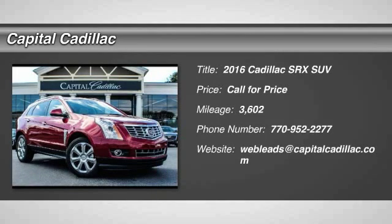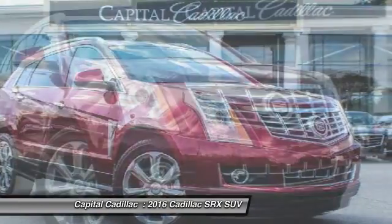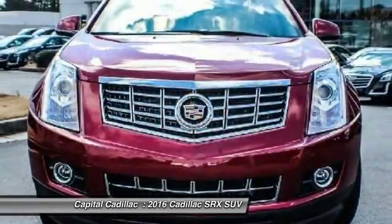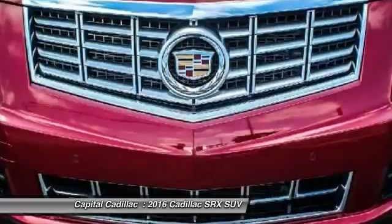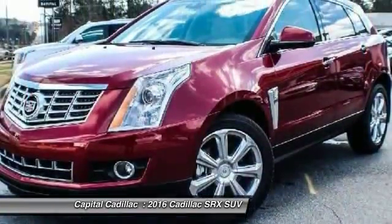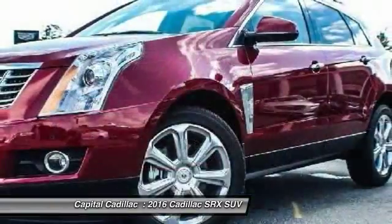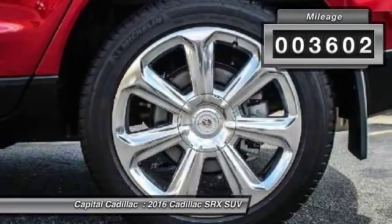2016 SRX. The Cadillac SRX is beautiful from every angle. For driving enthusiasts, there's track-tuned handling, advanced engine power, and the added confidence of available all-wheel drive. Luxury lovers will delight in the new stylish handcrafted cabin. And for technology lovers, the list of high-tech features is just too long to list. This vehicle has less than 4,000 miles.